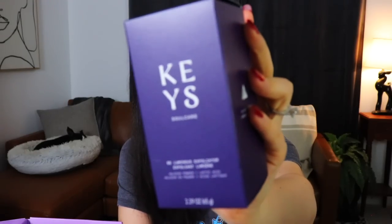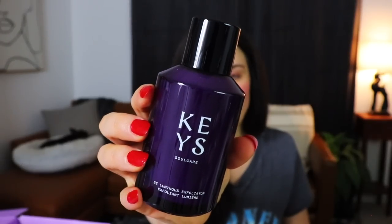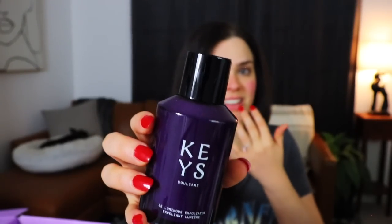Starting out with the Keys item, we have the Be Luminous Exfoliator. It seems like luminosity has been very important recently. Is this the one that's powder? Powder products and I don't get along very well — they always end up everywhere or accidentally up my nose. I think this might be a powder — yeah it is. These are little granules that you dissolve in water, and that's how it exfoliates. Really nice, purple, pretty glass packaging.